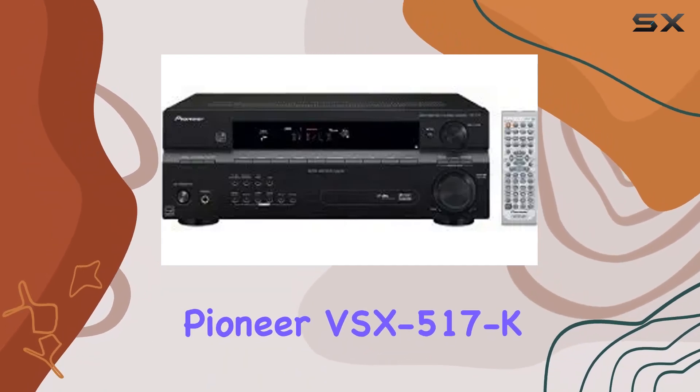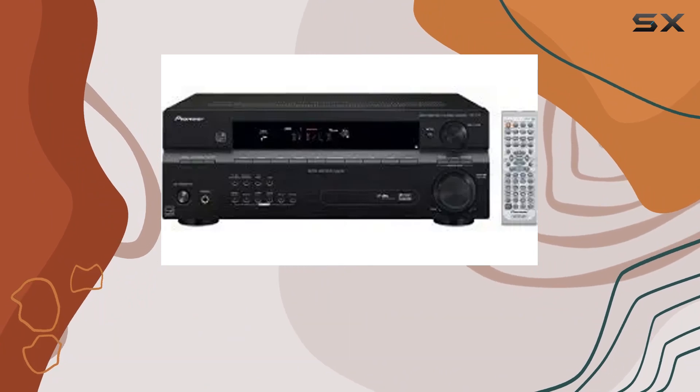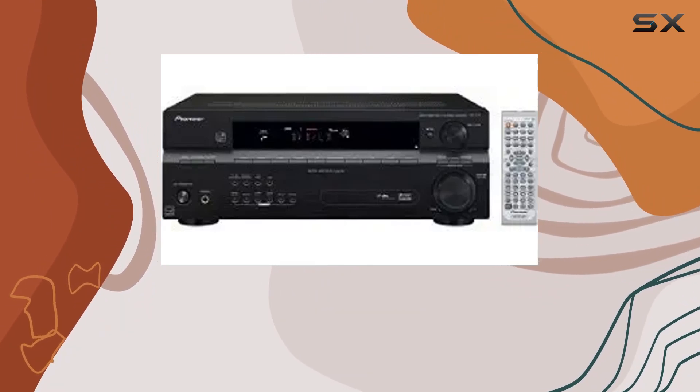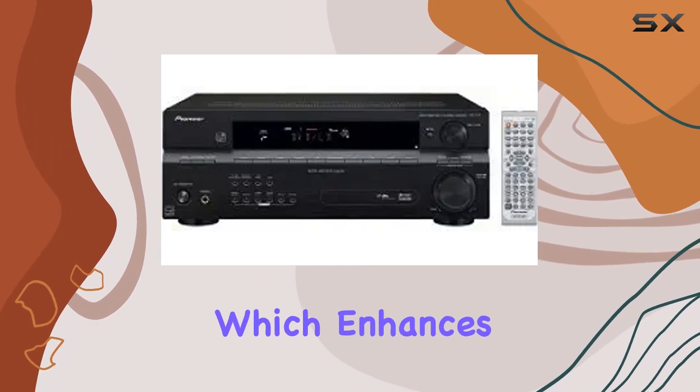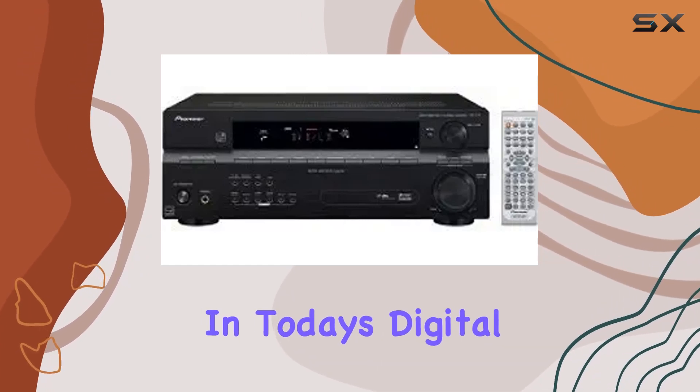The Pioneer VSX-517-K is a five-channel receiver that brings a wealth of features to your home theater setup. One standout feature is the Sound Retriever, which enhances the audio quality of compressed music files — in today's digital audio world, this is a game changer.